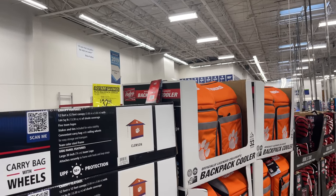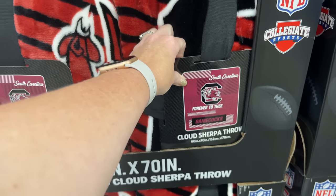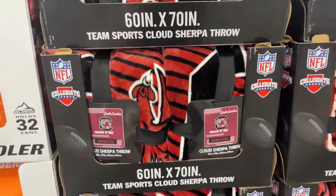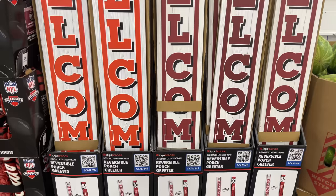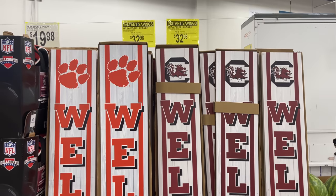It looks like backpack coolers. If you're a Gamecock lover, they even have blankets for $19.98, and then if you're really a fan you can grab a welcome sign for your front porch — they're seven dollars off right now.